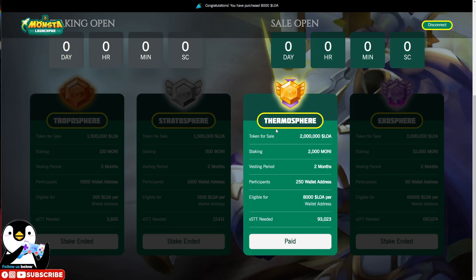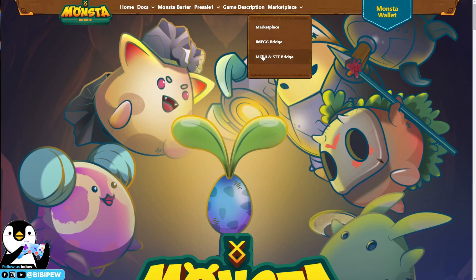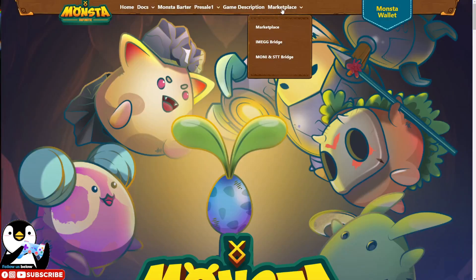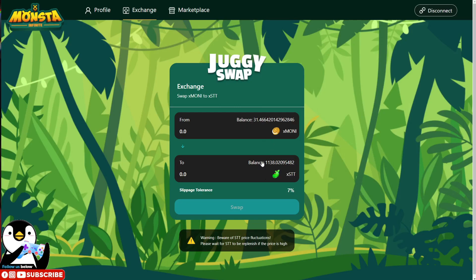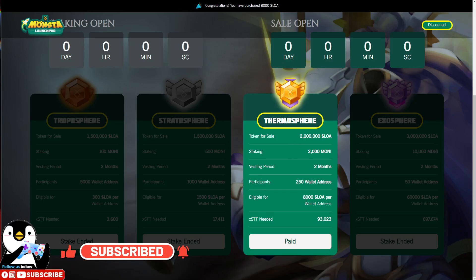If you like this video, remember to like, share, and subscribe to our channel. If you are already whitelisted and have your MONI tokens staked in the Monster Launchpad, remember to go and purchase your LOA tokens using the STT that you already exchanged. If you do not have enough STT, go to the Marketplace, then under the MONI and STT bridge, exchange your MONI tokens to STT, then go back to your whitelisted launchpad and purchase your LOA tokens.